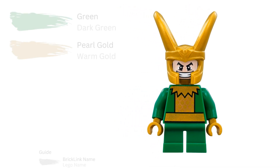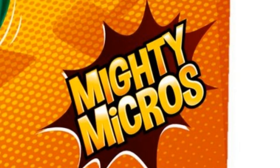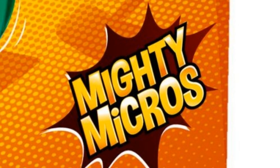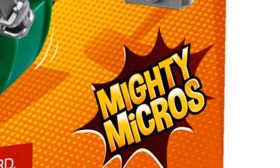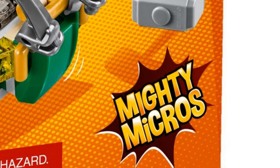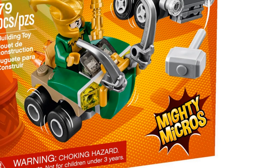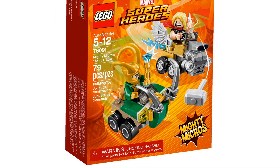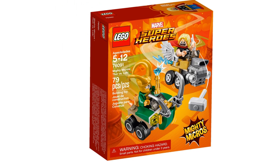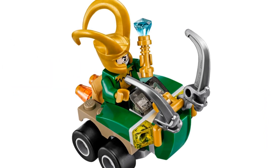2018 brought us another Loki — and there's nothing wrong with the picture, he does have tiny legs. Mighty Micros was a theme introduced in 2016 and continued until 2018, with 18 sets in total, nine of which were Marvel-based. Each set featured a hero and villain with their own car, and the characters had short legs typically seen on child minifigures. The Mighty Micros Loki appeared in Thor Versus Loki, item number 76091, with 79 pieces, consisting of Loki, Thor, and two vehicles. I quite like Loki's car, but I think the horn should have been gold.